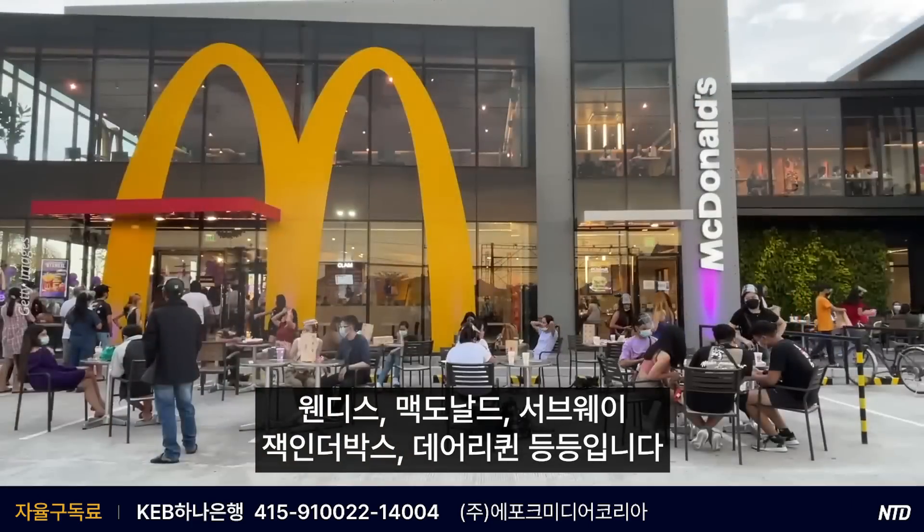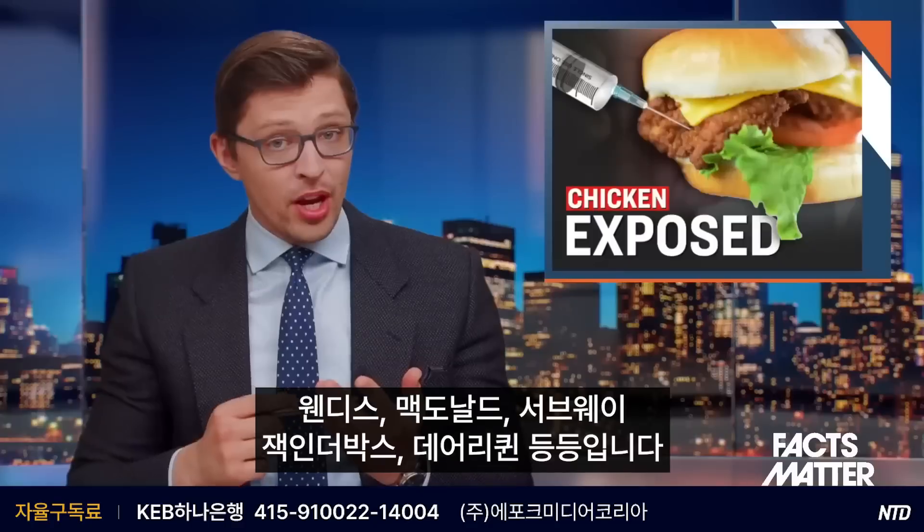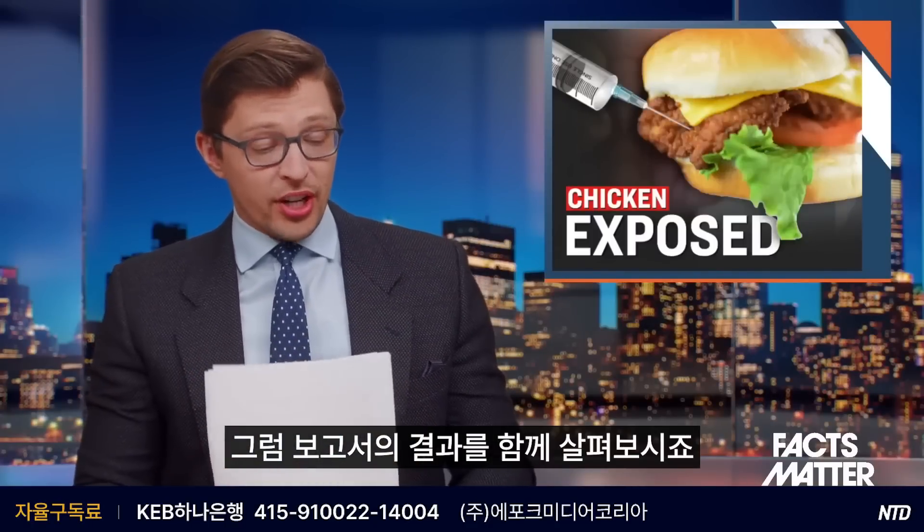Wendy's, McDonald's, Subway, Jack in the Box, Dairy Queen, and so on and so forth. So let's go through the findings of this report together.